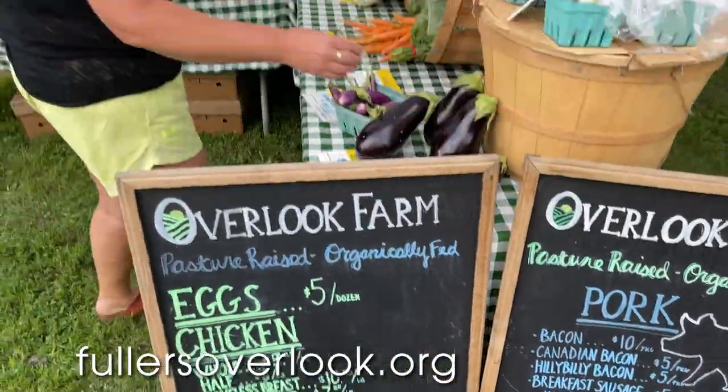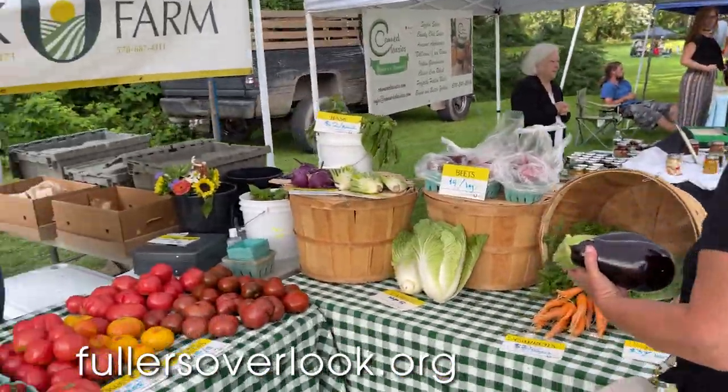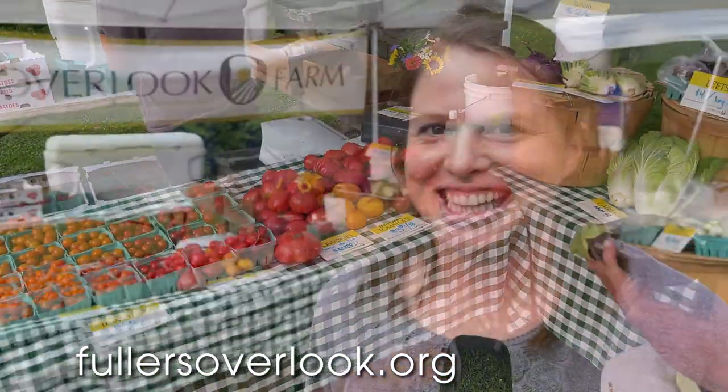Hi, I'm Michelle from Overlook Farm. We are a vegetable farm, and we also raise chicken and pork. We have eggs — we raise chicken for eggs and for meat. We grow lots of things: tomatoes, salad mix. Those are some of our most popular.